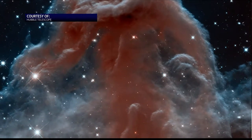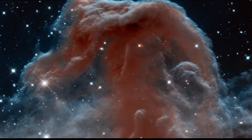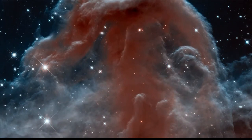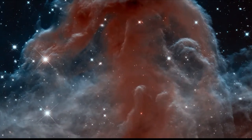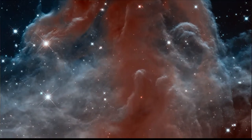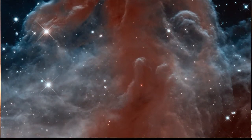We call it the Horsehead Nebula because it looks a little bit like a horsehead. And what we're seeing is gas and dust where stars are actually forming. Sometimes we refer to these as stellar nurseries. Some of the stars that you see in the Horsehead are relatively young stars that have just finished the process of forming and are starting to unmask and become visible to us.